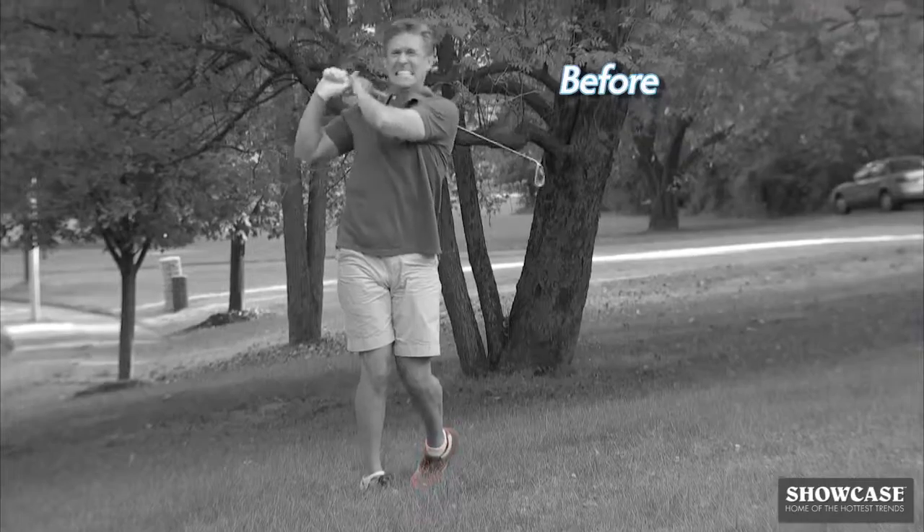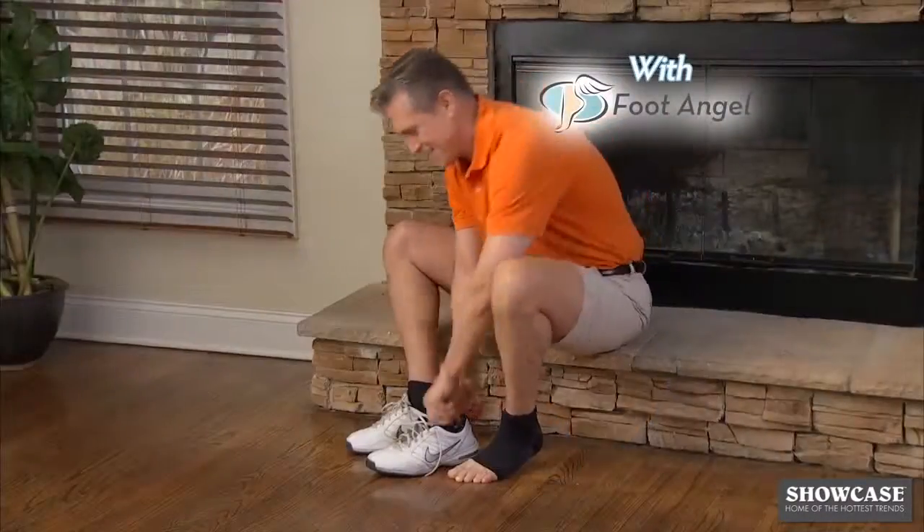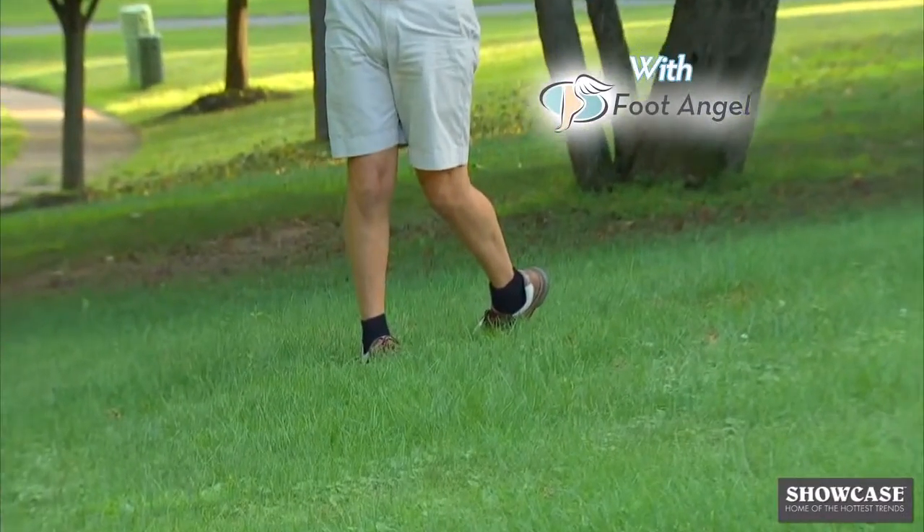I've got chronic plantar fasciitis. It really messes with my golf game — very painful. Foot Angel is like compression on your foot. It keeps everything in place, and the pain just seems to disappear.